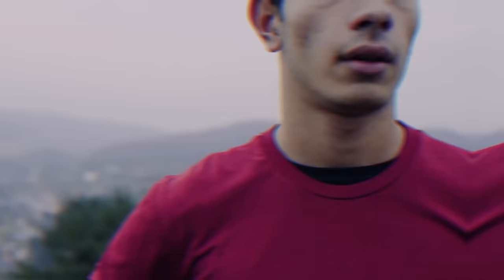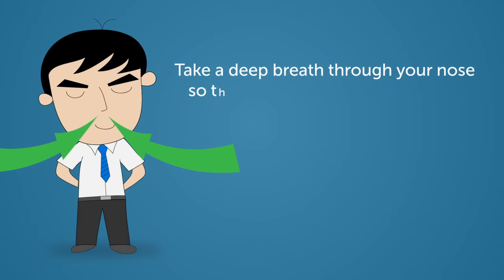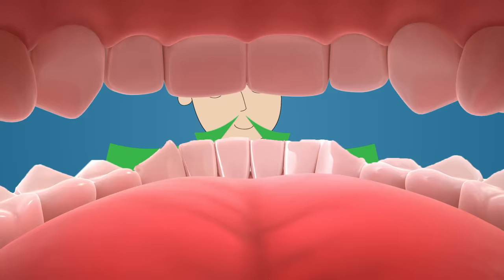Some people also breathe through their mouth during the day, but there is a solution. You can try breathing exercises to train yourself to breathe only through your nose. Hold your tongue behind your front teeth, take a deep breath through your nose so you can feel your belly rise. Breathe in for three seconds, then slowly let it out for four seconds. It will only take two to three minutes of your time every day, but it will give you impressive results.